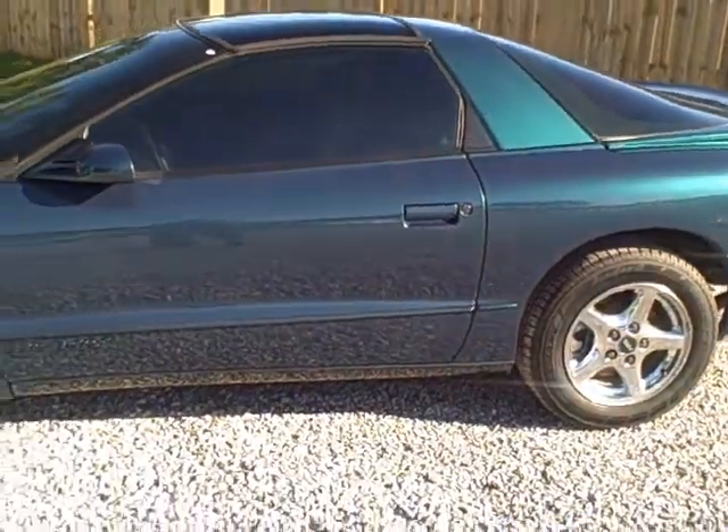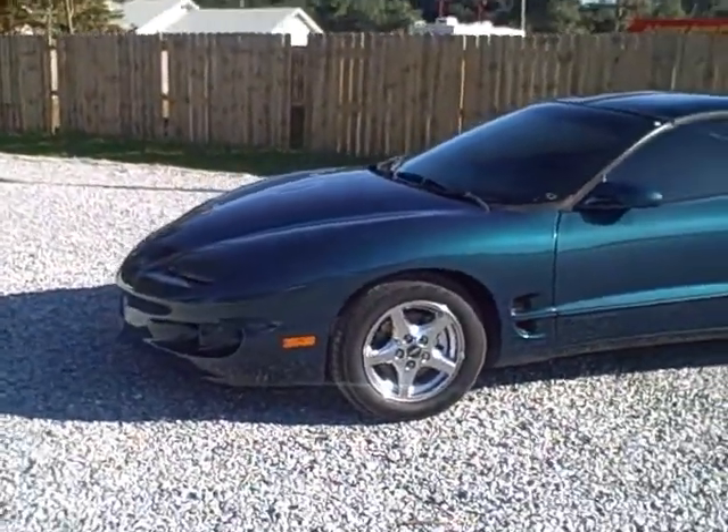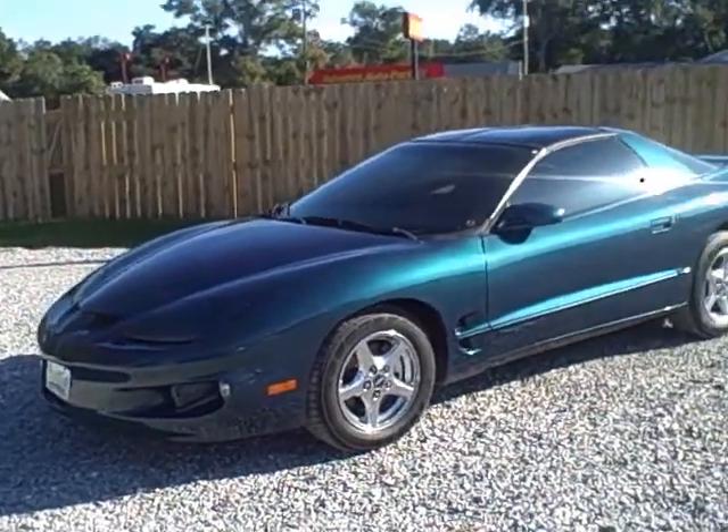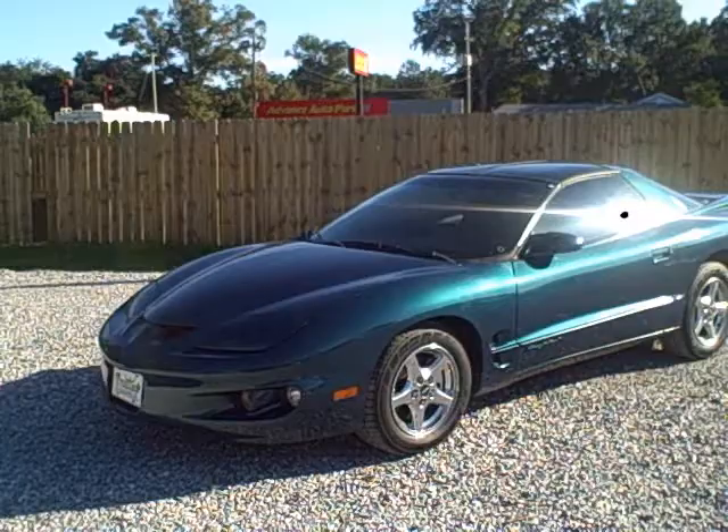Nice 2001 Firebird. Be a great student car. Check it out today at Frontier Motors — pensacolausedcars.com.